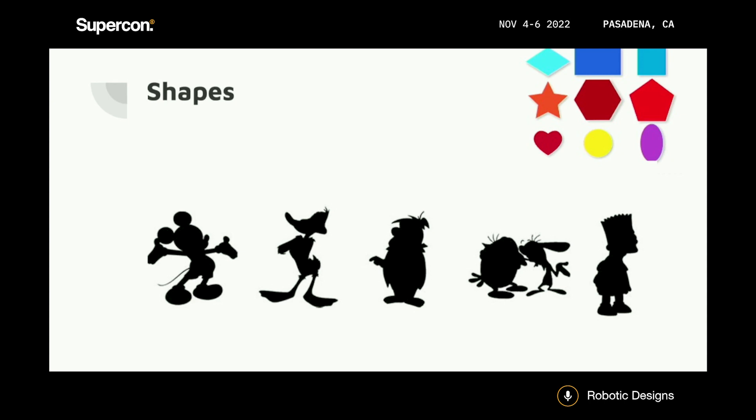For example, we have Mickey, Donald, the Flintstones guy, Ren and Stimpy, and Bart Simpson — who are just simple shapes. They're all just circles, squares, ovals. Ren and Stimpy is a whole bunch of different ovals. And Bart, who's like a giant square for a head with spikes on it. Shapes influence us both psychologically and in how we view things in general, especially when it comes to robots.